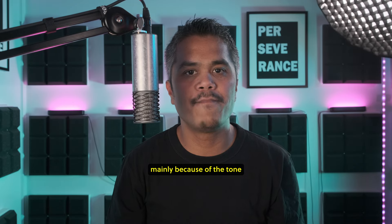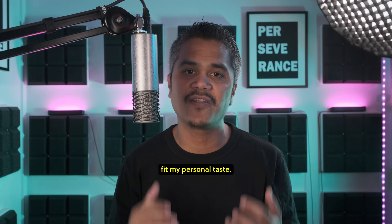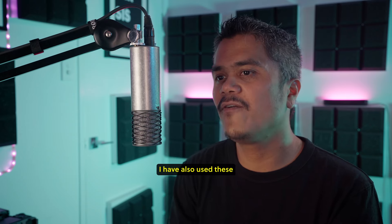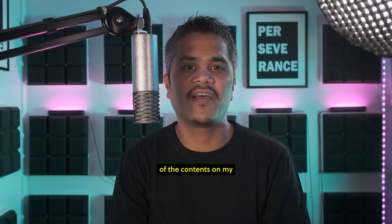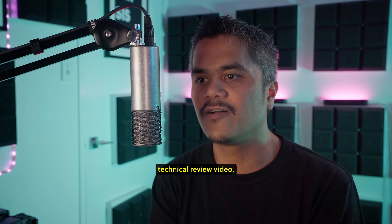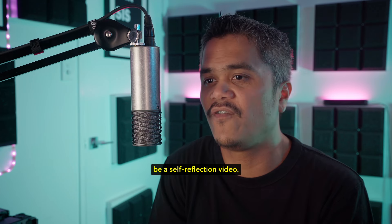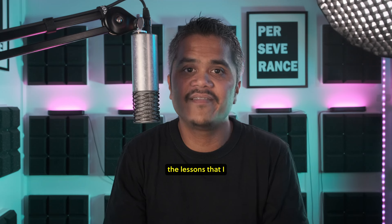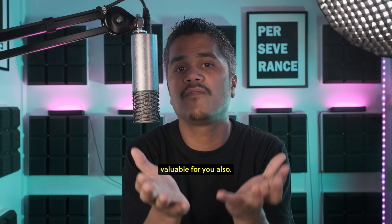I regretted buying them mainly because the tone of my voice coming out of these microphones did not fit my personal taste. Besides for online training, I have also used these microphones for some of the contents on my other YouTube channel. This video is not a technical review video — it is meant to be a self-reflection video, and I hope the lessons I have learned from the past three years can be valuable for you also.